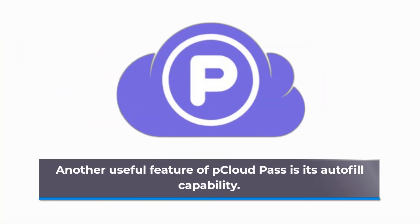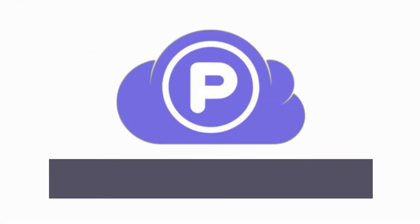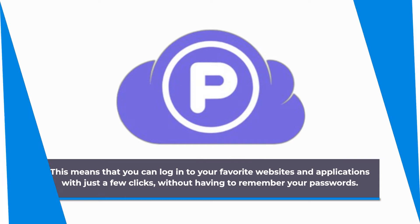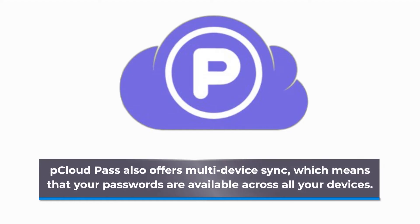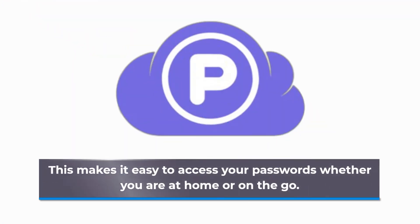Another useful feature of pCloud Pass is its autofill capability. This means that you can log into your favorite websites and applications with just a few clicks, without having to remember your passwords. pCloud Pass also offers multi-device sync, which means that your passwords are available across all your devices, making it easy to access them whether you are at home or on the go.